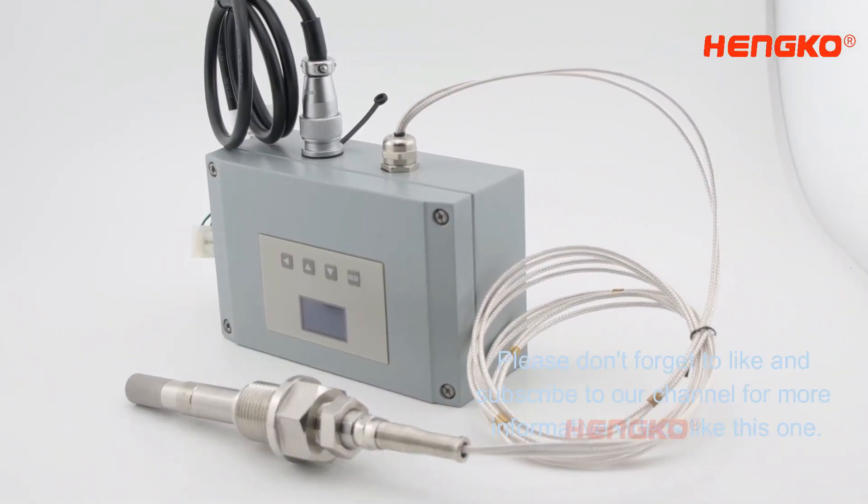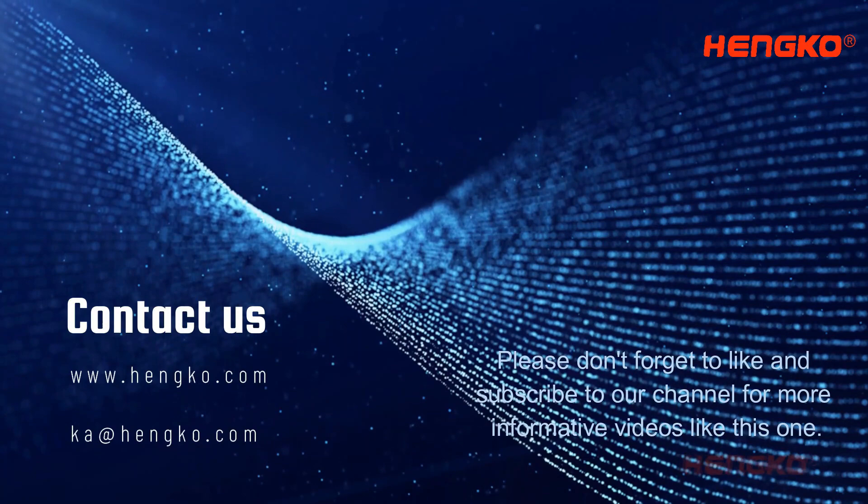Thanks for watching. Please don't forget to like and subscribe to our channel for more informative videos like this one.